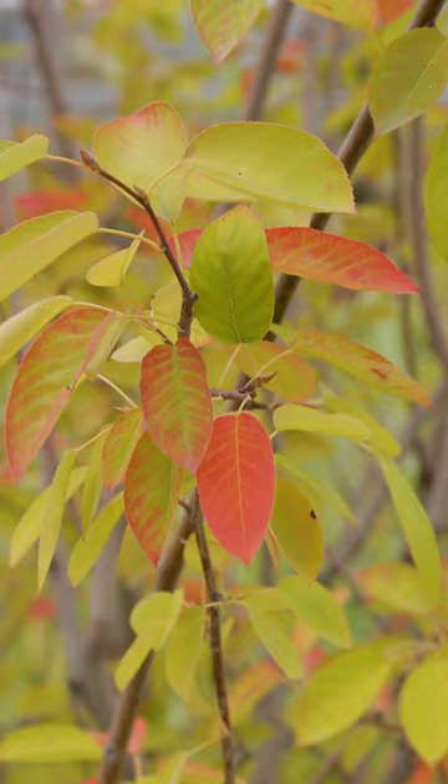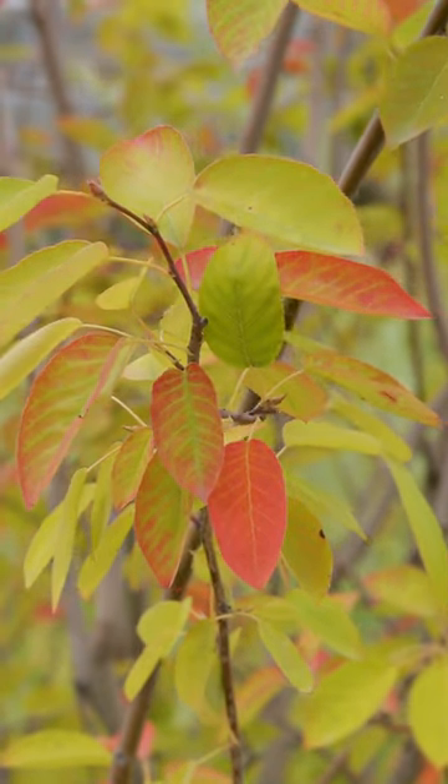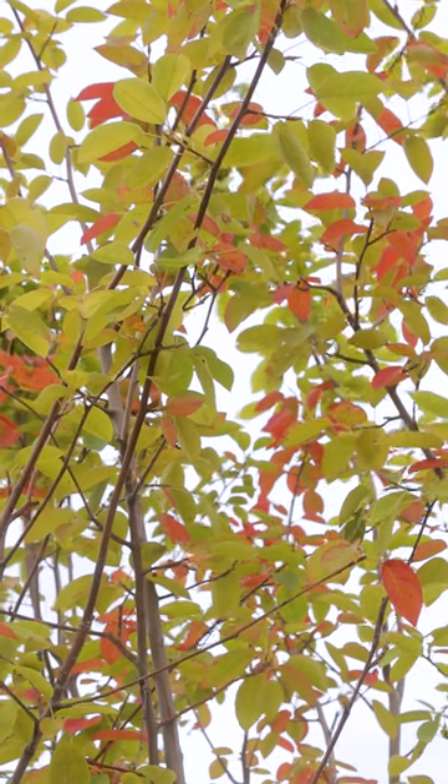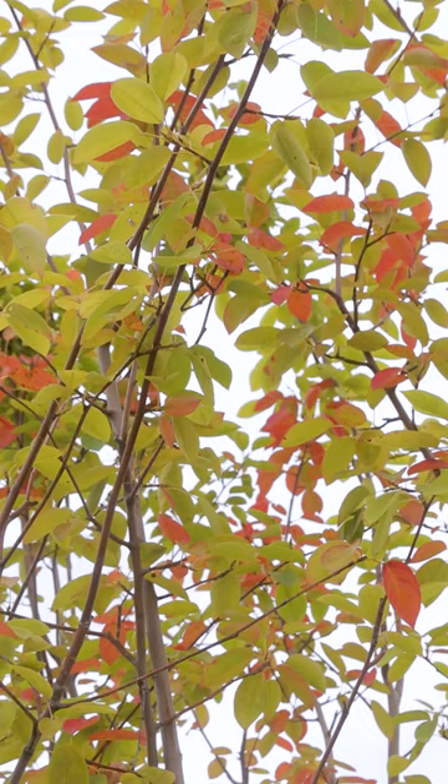Hi, this is Rich with LSIP again with a featured tree of the day. Today we're going to look at something that has great fall foliage, the Autumn Brilliance Serviceberry. These are clump Autumn Brilliance Serviceberries. They get about 15 to 20 feet tall and about 15 feet wide, with great red and yellow fall color.